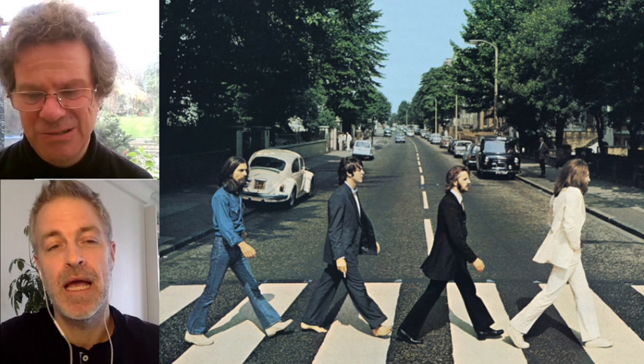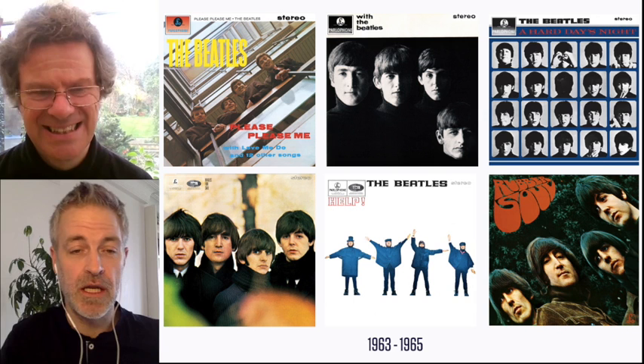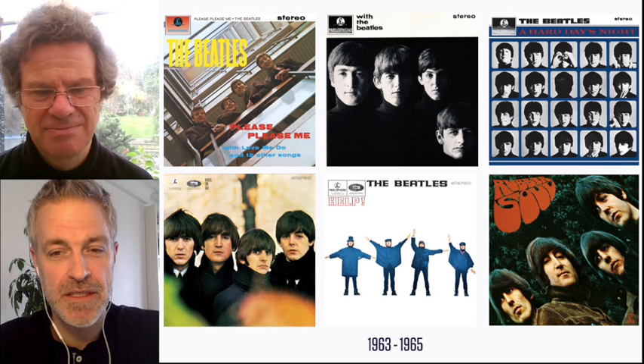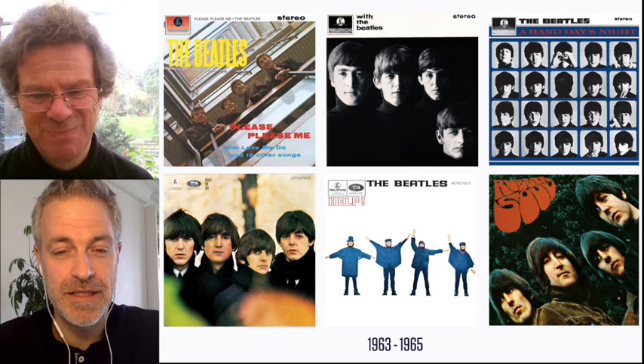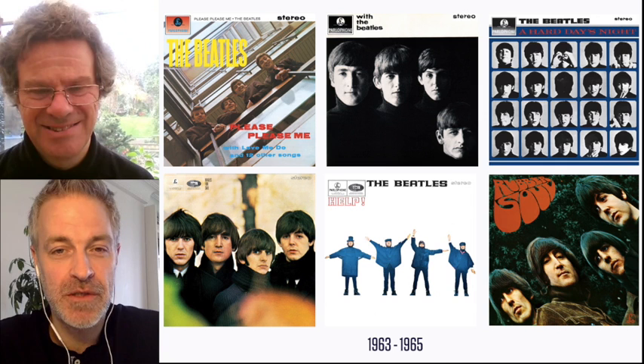We're going to focus on the album covers that are the most iconic, especially the later ones when things started to get really interesting. But first let's look at the early ones, which are maybe slightly less deep in terms of interpretation but very beautiful. From the first 'Please Please Me' up to 'Rubber Soul' — 1963 to 1965 — is just how much output there is here. Six albums in three years.